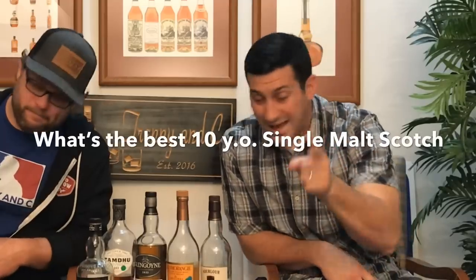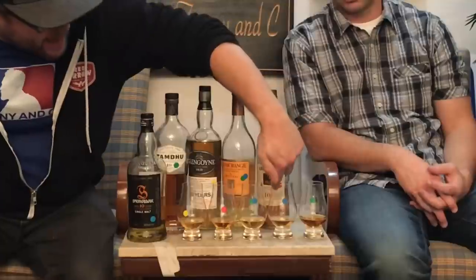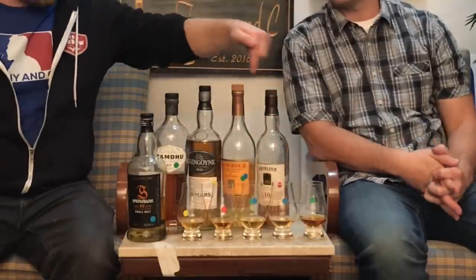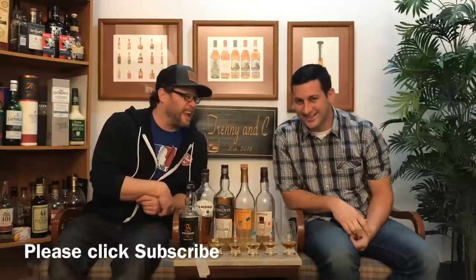This video is: what's the best ten-year-old single malt scotch? C is going to go first. He doesn't know what's in each glass, but the color on the glass corresponds with the colors on the bottle, which you'll see on the neck area. He'll use his sense of smell and taste, not trying to pair what's with what — just saying which one is his favorite.